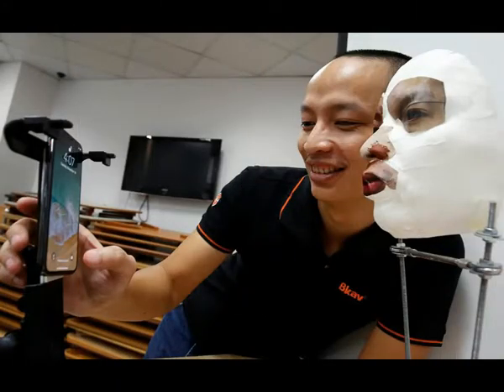However, he declined to register a user ID and a mask on the phone from scratch because, he said, the iPhone and mask need to be placed at very specific angles, and the mask needs to be refined — a process he said could take up to nine hours.